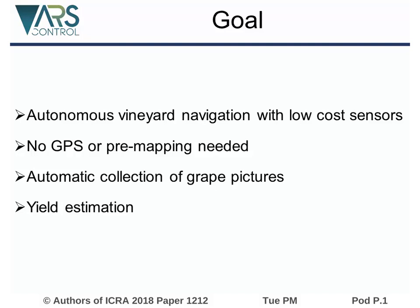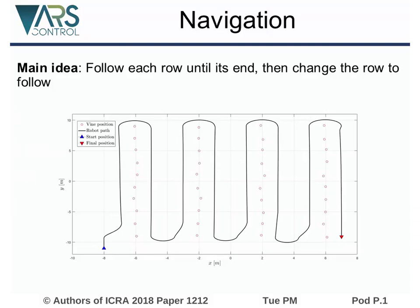Since vineyards are usually organized in rows, it is possible to navigate through them by following each row. At the end of the row, the robot goes to the other side of the row or changes the row to follow. Using this strategy, the whole vineyard will be covered, as you can see in the picture.